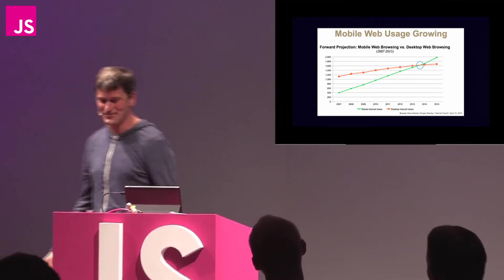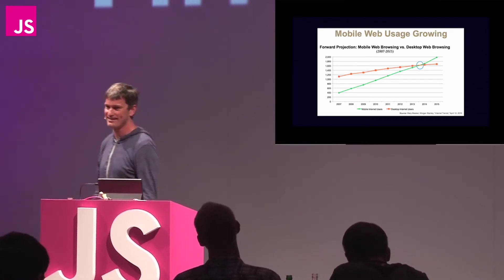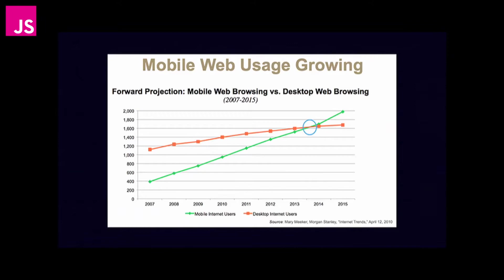I knew it was a huge risk using the Surface. So as you know, unless you've been trapped underneath a rock, the usage of the mobile web is increasing at a phenomenal rate. That shouldn't be a surprise to anybody.